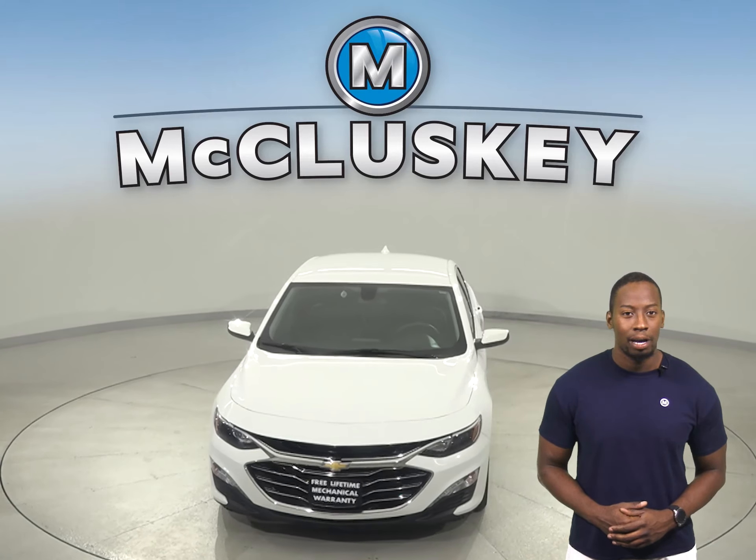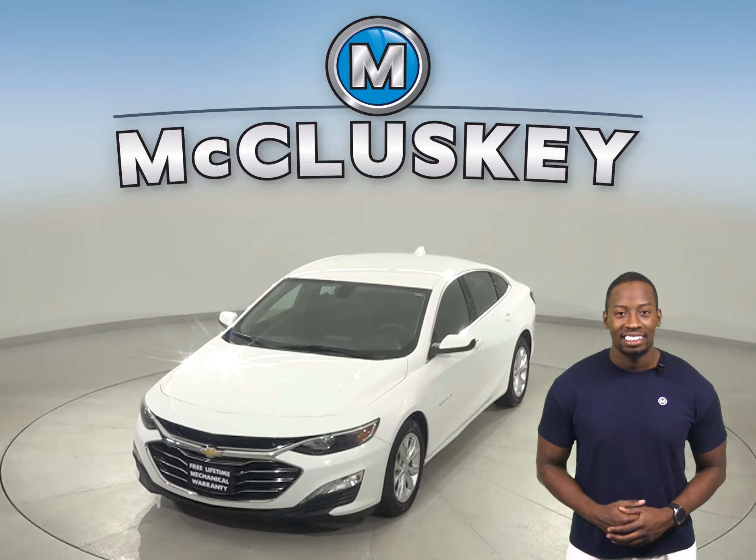Hurry in today and see everything that this Malibu has to offer. Here at Home, we'll see you next time.